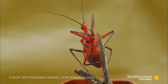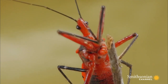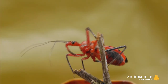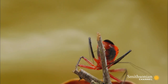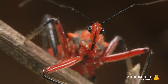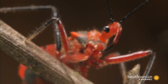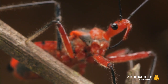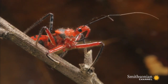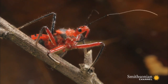While he may look comical with his strange long nose, the assassin bug is no laughing matter. This freak has the ability to literally liquefy his prey. His red color is not just for show — it's a warning to other predators. With antennae as long as his body, he sniffs out his next meal.